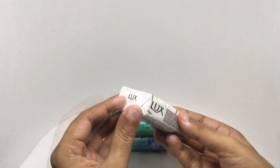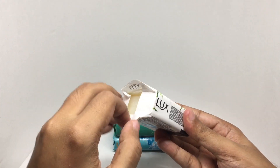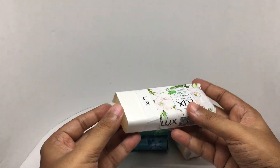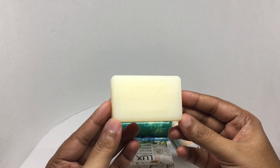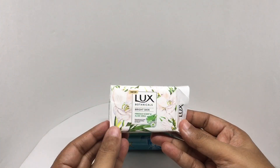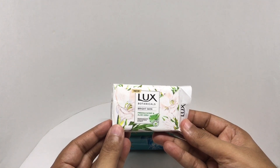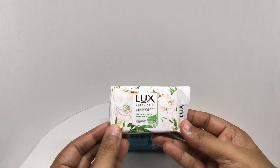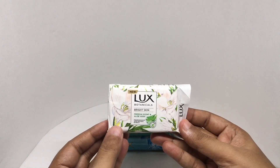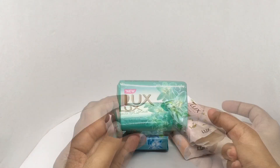That's how it looks — quite interesting that they went with that simple design for the soap itself. It doesn't smell as strong as the other one; it has a more natural smell to it.